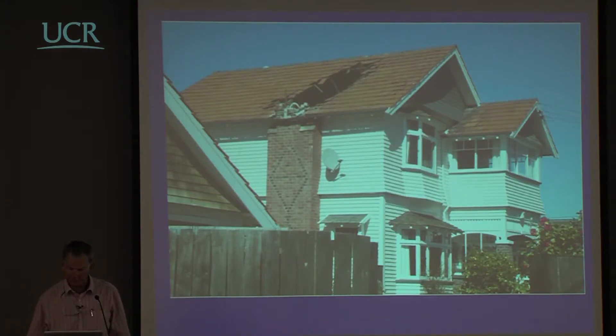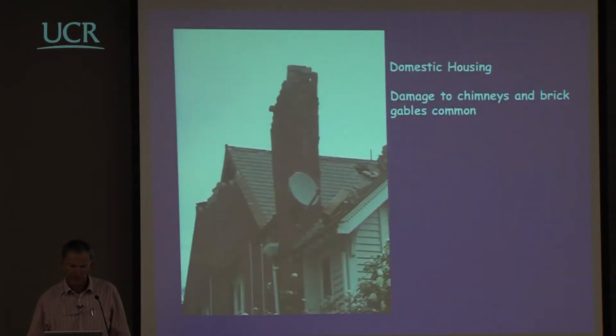These chimneys tended to be very tall, and this one is perilously close to failing. Where there were brick gables, very commonly the peak of the gable fell off. A very common sort of damage. We'll see other sorts of damage to more modern houses, primarily related to soil effects, later in this presentation.